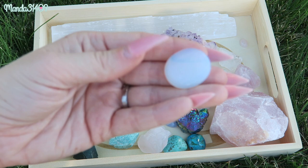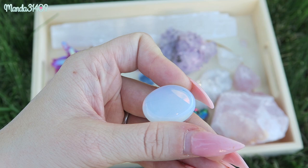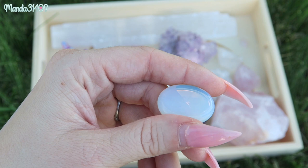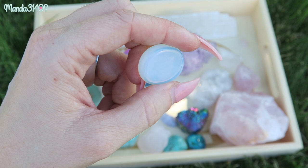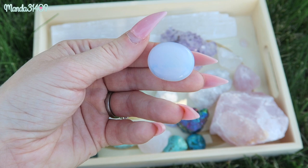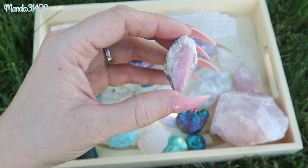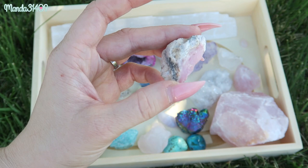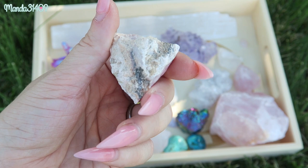Next on the list we have opal, or opalite. I just have a small little tumbled stone that I got from a local shop. Opal is very delicate — it enhances self-worth, helps you recognize your full potential, and is associated with love and passion. It really just strengthens the will to live. It's also very versatile and is a common stone found in jewelry. I also have a raw pink opal, which I think is very cool — I love seeing the natural colors poke out of there.